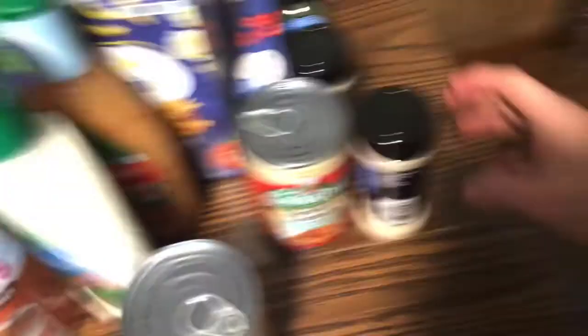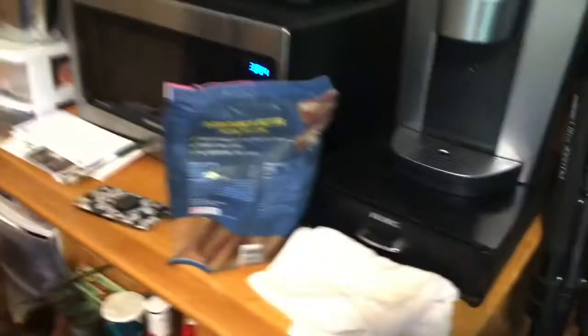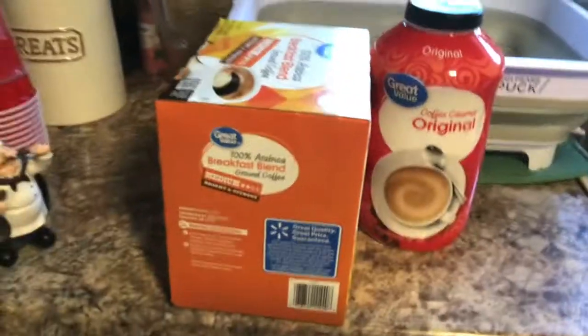I got some herbs — onion powder, because I told you I was out, and parsley. We got thin spaghetti, Wise potato chips, paper cups, bones for the dogs, Diet Coke, and a big thing of breakfast blend coffee. I've been drinking a lot of coffee lately — I go through phases with it. And another creamer.